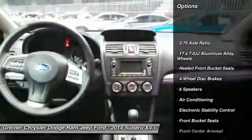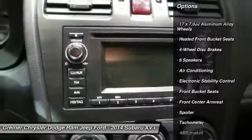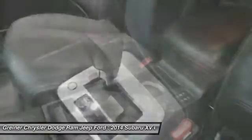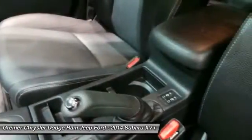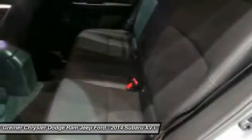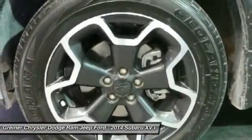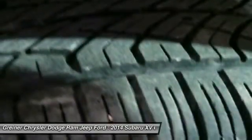Traction control, dual airbags, power steering, air conditioning, front four-wheel disc brakes, power windows, heated front seats, electronic stability control, rear window defroster, trip computer. This vehicle offers reliability and good looks at a great price.